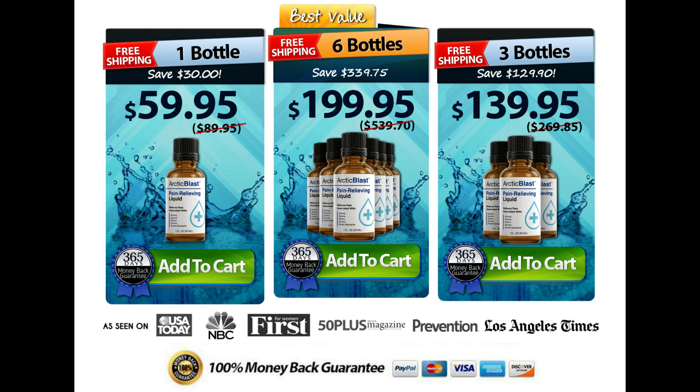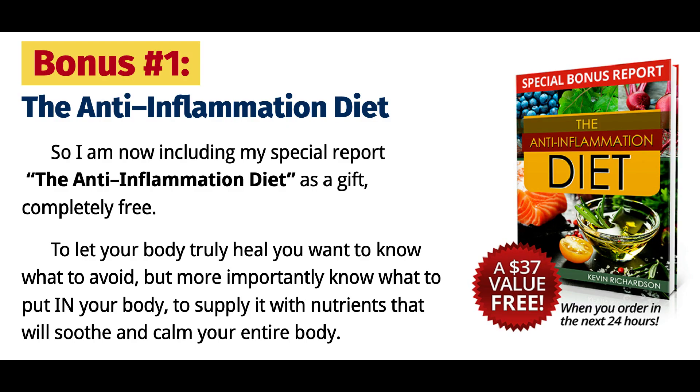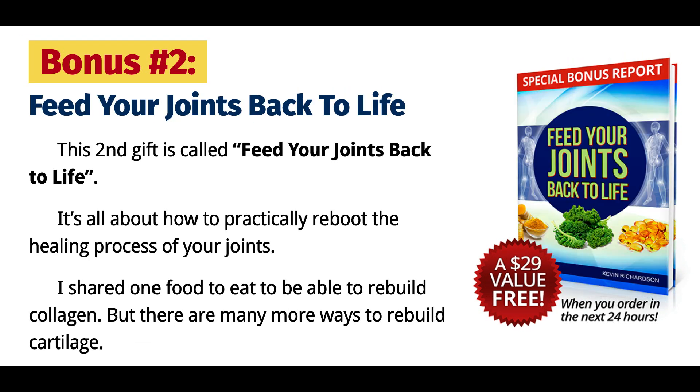Camphor oil is extracted from the camphor tree's stem, roots, and branches. The ingredient is popular for its analgesic pain relief properties. Its primary role in Arctic Blast is to interact with nerve receptors to help minimize pain and muscle aches. In addition, it helps in promoting better blood circulation.